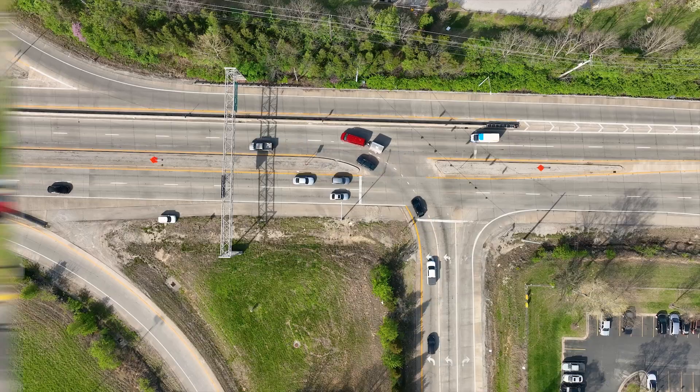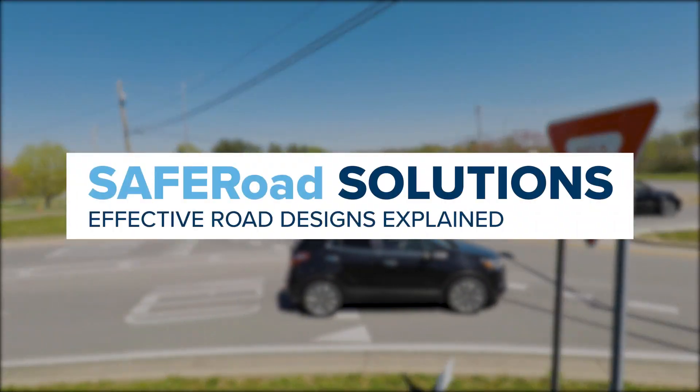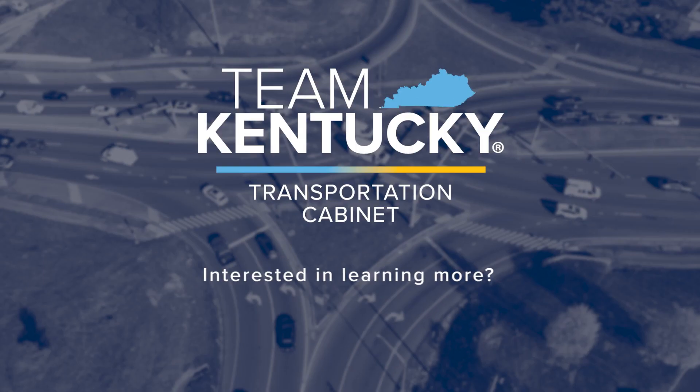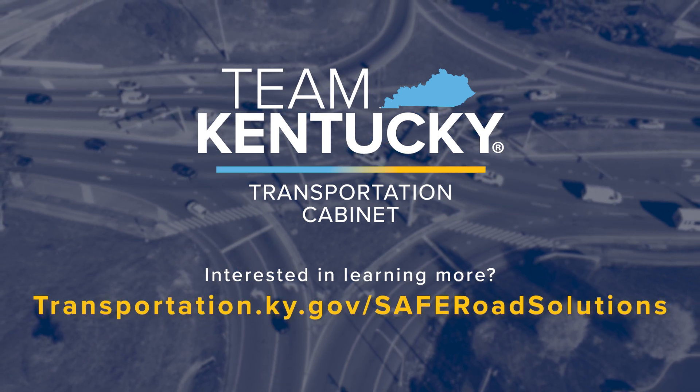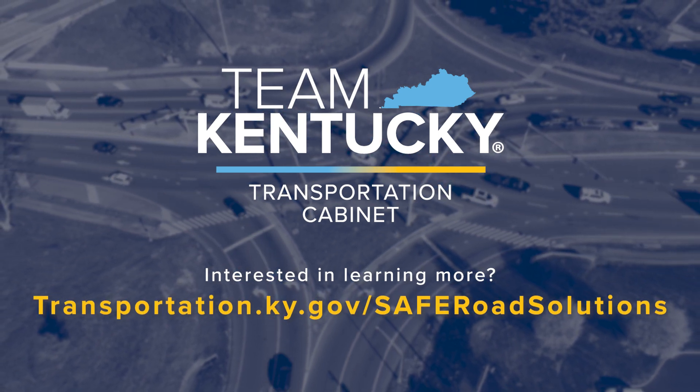The Kentucky Transportation Cabinet is committed to finding the right road design to keep vehicles moving safely. There is always a safer road solution. Want to learn more about how road designs can improve safety? Visit transportation.ky.gov/safer-road-solutions.